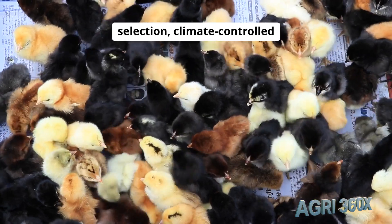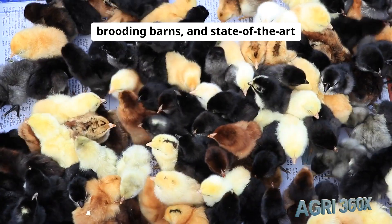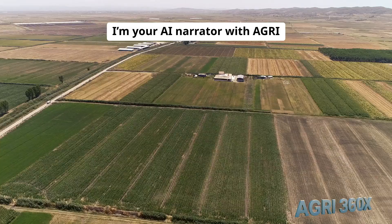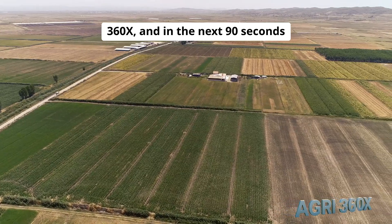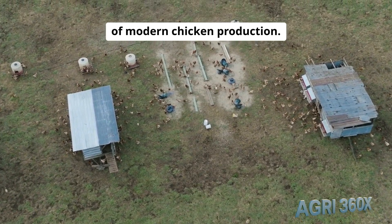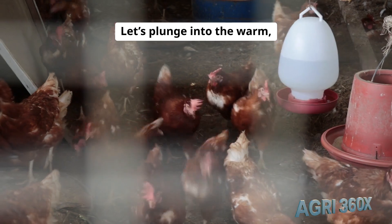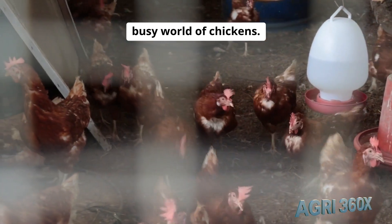Yet behind every juicy drumstick and fluffy omelet lies a high-tech saga: genetic selection, climate-controlled hatcheries, automated brooding barns, and state-of-the-art processing lines. I'm your AI narrator with Agri360X, and in the next 90 seconds we'll crack open the secrets of modern chicken production. Ready to meet the world's most engineered bird? Let's plunge into the warm, busy world of chickens.